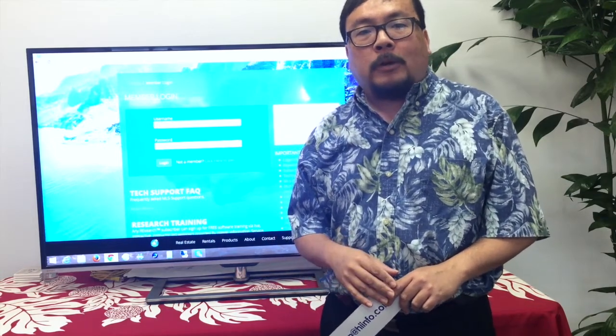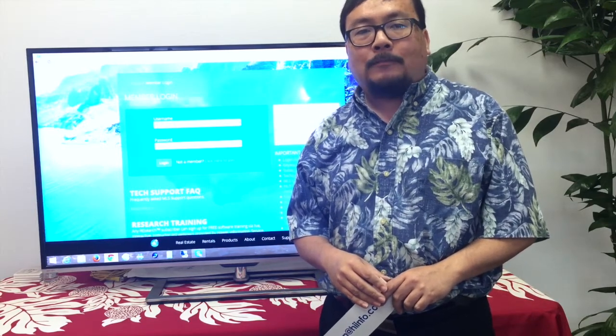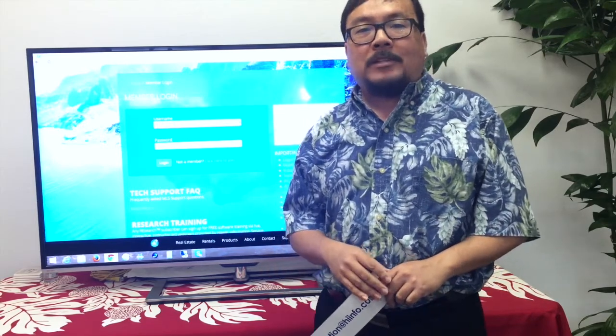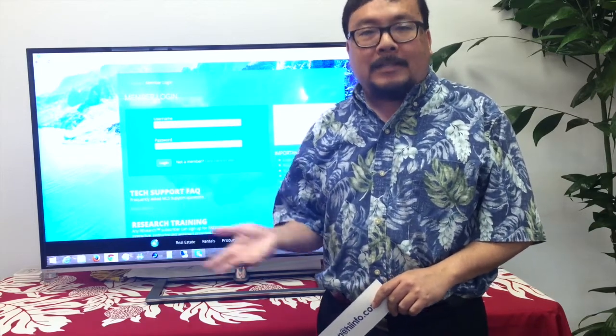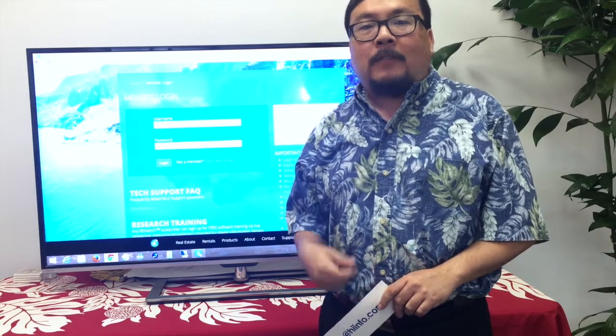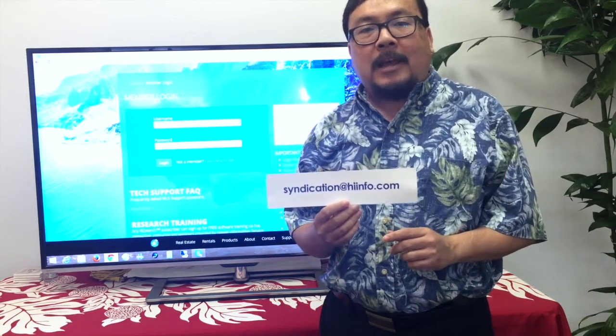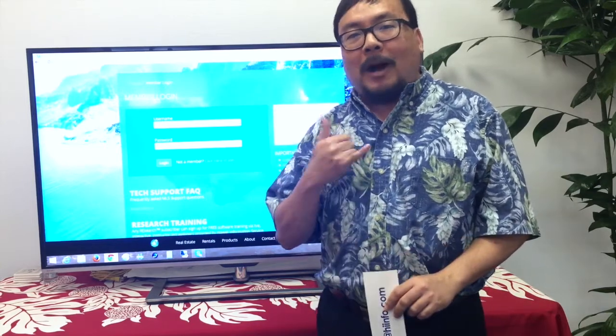Now that we've built this control panel, we are looking at other ways to add options to give you even more control. All of us here at Hawaii Information Service are very proud of our ability to deliver this level of control inside of Research. If you have any questions or comments on this issue, we invite you to email us at syndication@hiinfo.com. Thank you very much for your continued support. Mahalo!